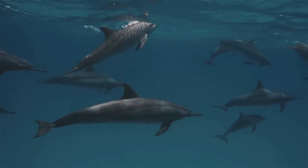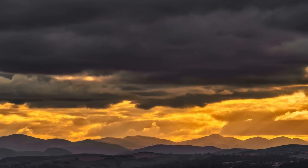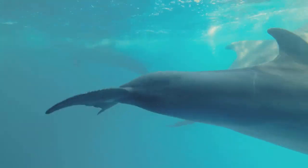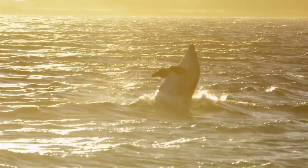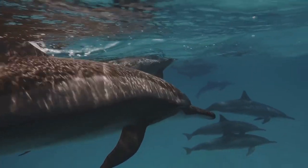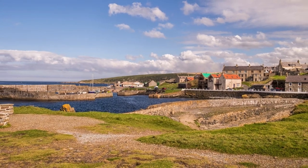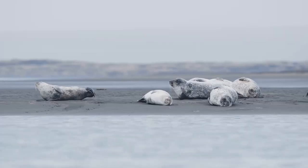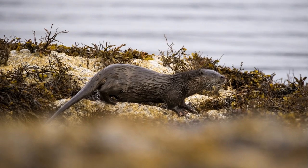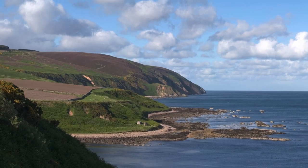Fancy a dolphin-spotting adventure? At Moray Firth, it's just another Tuesday. Nestled in the northern Scottish Highlands, Moray Firth is a wedge of ocean that's a veritable playground for one of nature's most playful creatures, the bottlenose dolphin. Not only do these charming creatures frolic in the Firth's waters, but they are also some of the largest and most spirited of their kind — Scottish dolphins are like the Highlanders of the sea, robust, resilient and full of life. Moray Firth is also a hotspot for wildlife, with seals, otters and a myriad of birds calling it home. So grab your binoculars, pop on a warm hat and prepare for a wildlife spectacle like no other. Who needs SeaWorld when you've got Moray Firth?